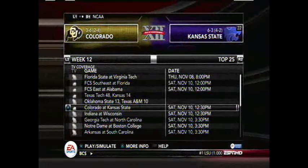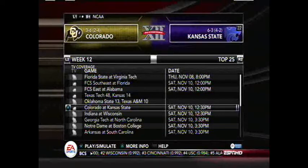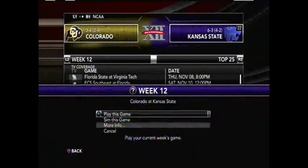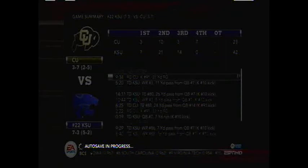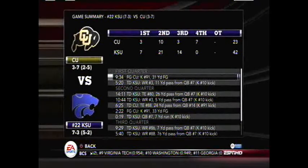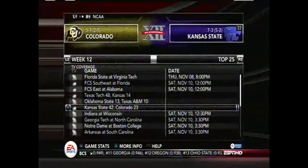Colorado is 3-6 with three games to go and needs to win all of them just for a prayer at bowl eligibility. They're 2-4 in conference and traveling to a tough Kansas State Wildcats squad, who are 6-3, 4-2 in conference. Oklahoma or Colorado will not be going to a bowl game this year — they are 3-7, 2-5 in conference. Kansas State wins 42-23, improving to 7-3 on the season, 5-2 in Big 14 play. Kansas State will be in a bowl game this year.